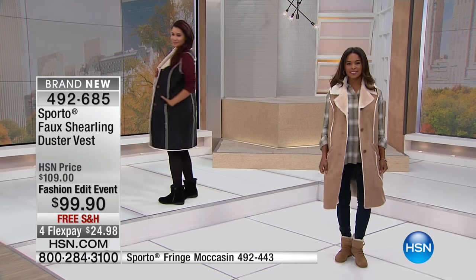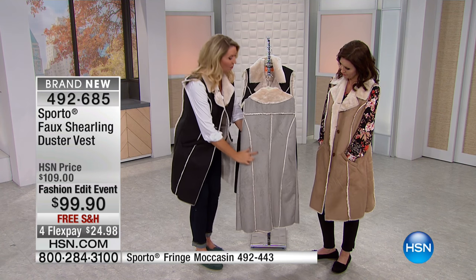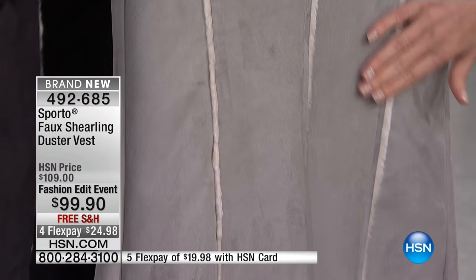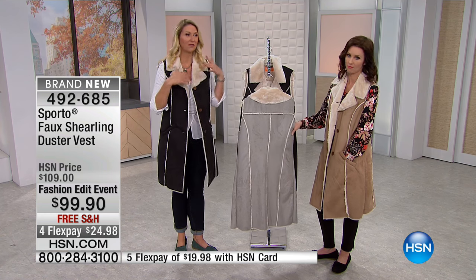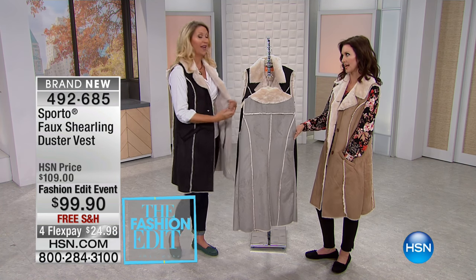And even on the back there's some great trim detailing. Look at this with that princess seam — everything angling and giving you that illusion, that shape of a waist while you're wearing a longer jacket, which is great because that's what we want. We all want to look feminine, we want to look great, but we want to have the warmth when we need it.